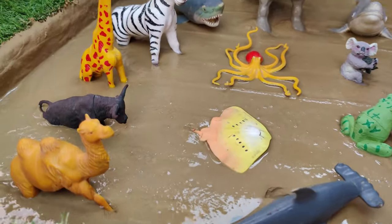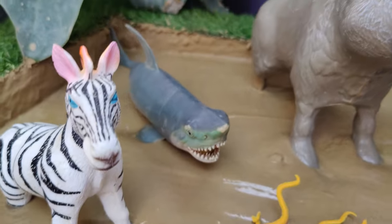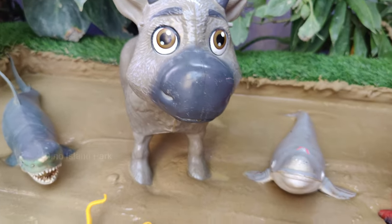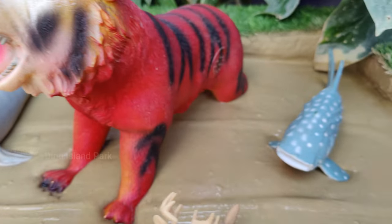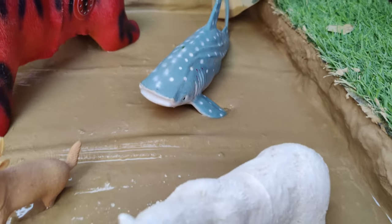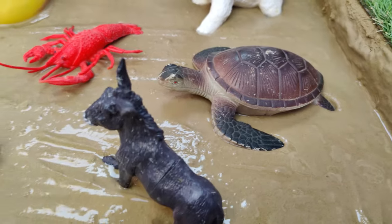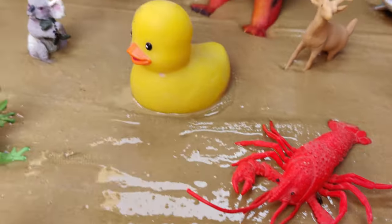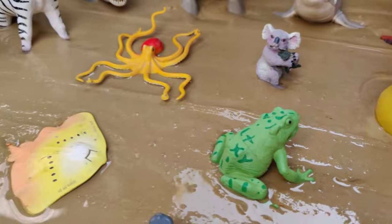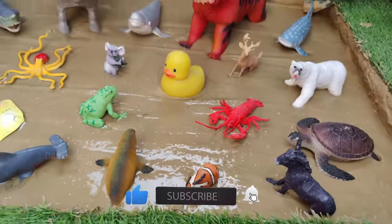Hello Junior Discoverers! Dive into an exciting underwater journey with an aquatic adventure where sea animals and jungle creatures embark on a muddy ocean expedition. Join us for an unforgettable adventure as we explore the depths of the ocean and encounter fascinating creatures from both land and sea. Gear up for an underwater rescue mission to save sea animals trapped in muddy ocean trenches — let's start the video.